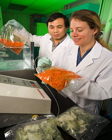Food packaging is packaging for food. A package provides protection, tampering resistance, and special physical, chemical, or biological needs. It may bear a nutrition facts label and other information about food being offered for sale.